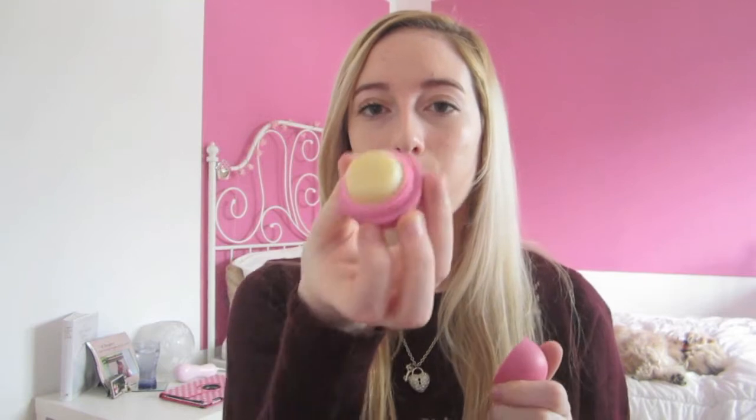I also have an EOS lip balm — these are always flying around between all my bags and purses. This is the Strawberry Sorbet one, which is very good. It's not my absolute favorite — I prefer the mint one — but you've got to moisturize your lips when they're chapped.